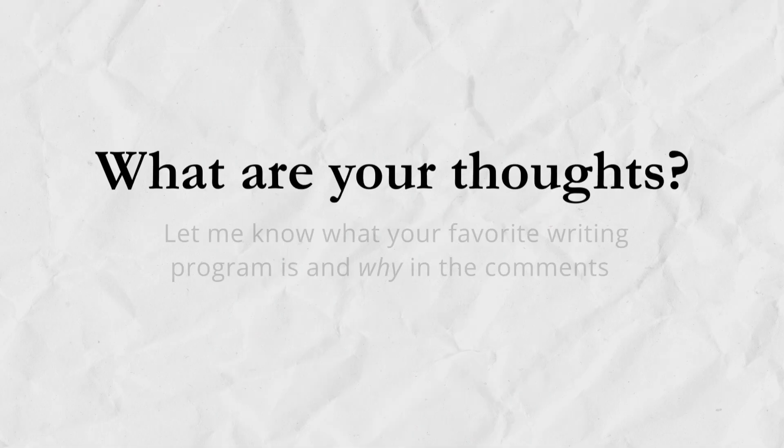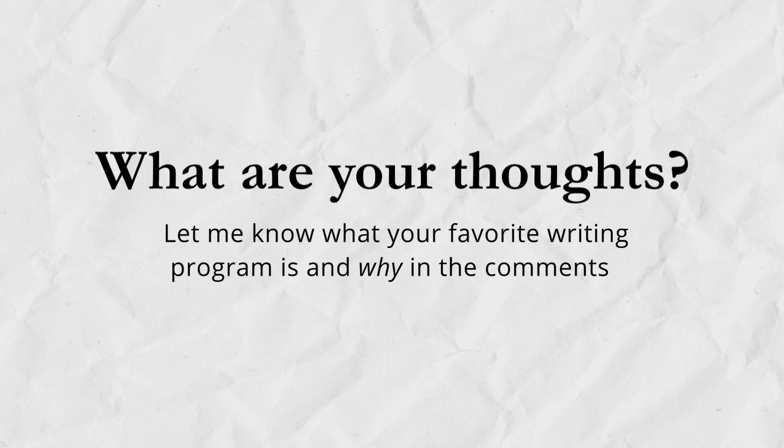So, what are your thoughts? If you're a dedicated user of any of these softwares, what feature did I miss? Leave me a comment below. Ultimately, the best writing software is the one that empowers you to write your best story. Whether you're drawn to the simplicity of Google Docs, the robust features of Scrivener, or the more innovative approach of ButterDocs, remember that your writing journey is unique. Experiment, explore, and find the tool that unlocks the best writing flow to bring your stories to life. If you'd like more insights into these programs, you may like these other videos.